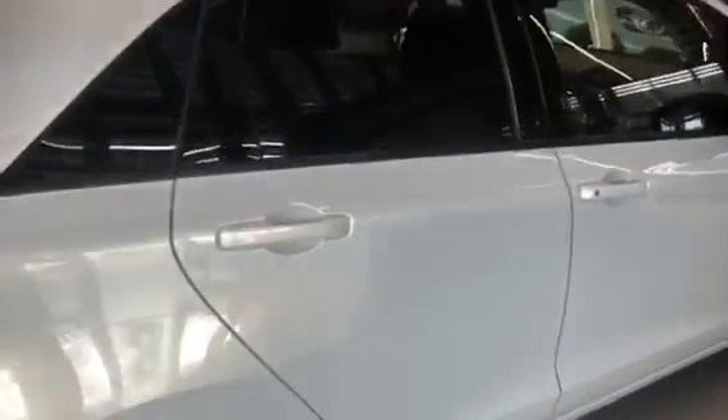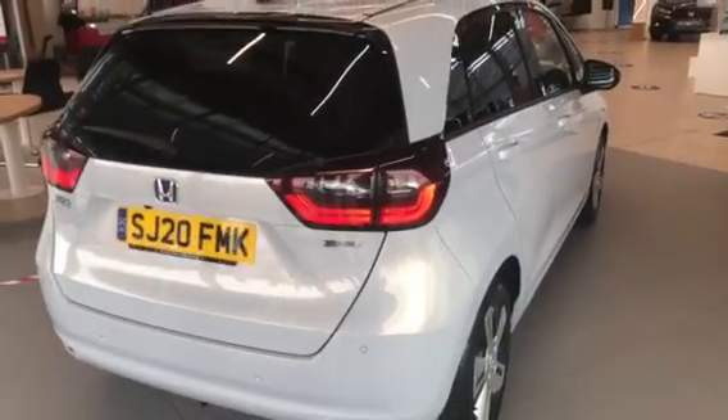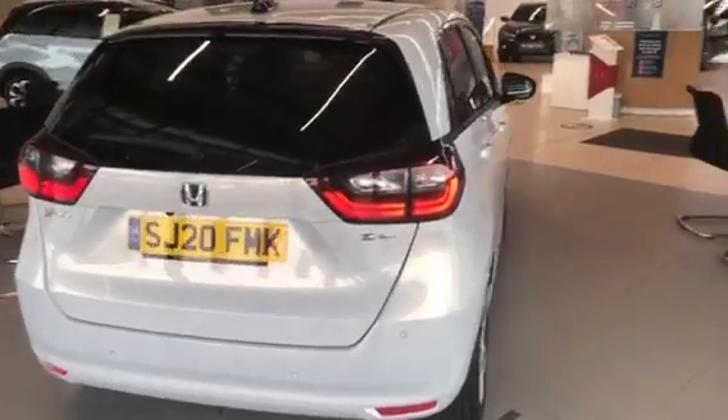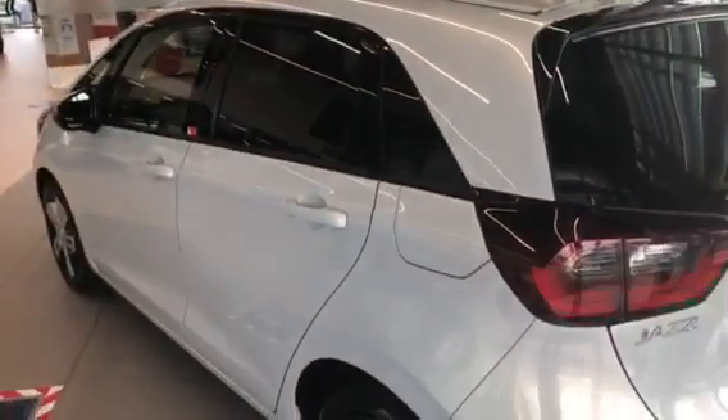So if you'd like to take advantage of getting out and about and getting a test drive in the car, contact any of our Honda branches in Stirling, Edinburgh, and Dunfermline. We'd be delighted to see you and let you experience this fantastic new car. Thank you.